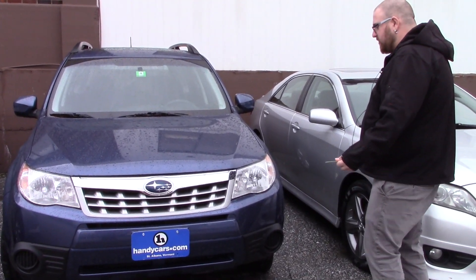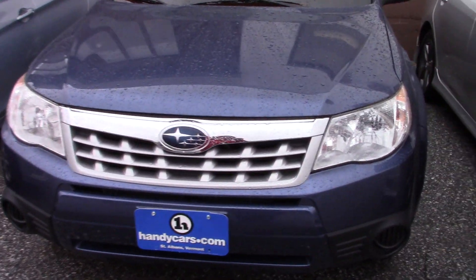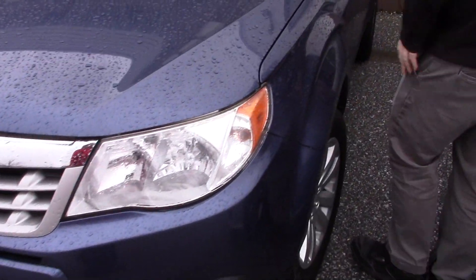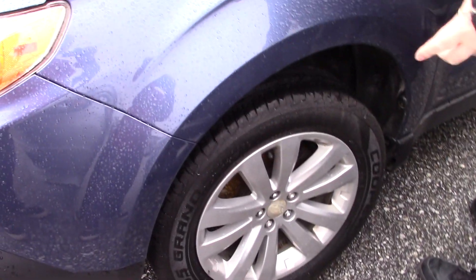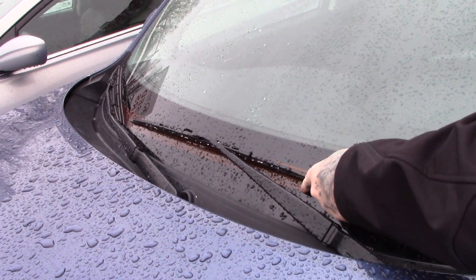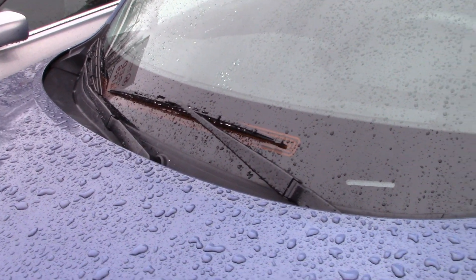It's in beautiful condition for a 2011 — it's only got about 38,000 miles on it. The vehicle does have a good fresh state inspection sticker, brand new Cooper all season tires, and the nice Subaru alloy wheels. This one does have a cold weather package, so it's got the heated defrost that warms your wipers in the winter.